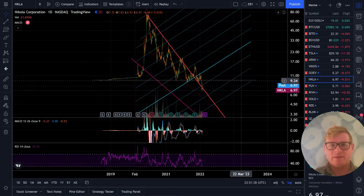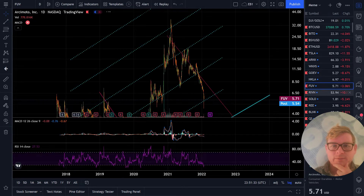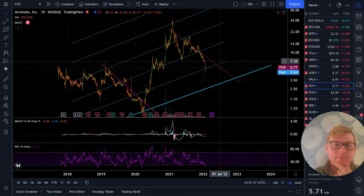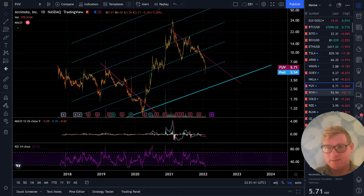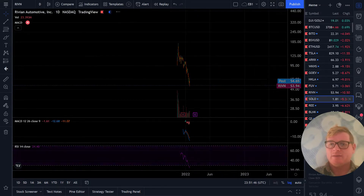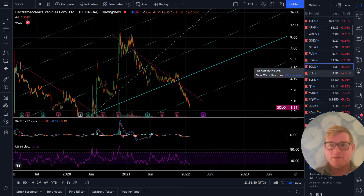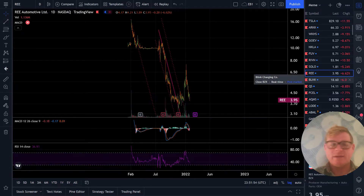Nikola - I've been short this thing for a while and it just kind of let go last week. These are all trapped under downtrends and then just turning over to the downside along with Tesla. So this whole space is going to be really interesting. The general idea is that we're just rotating out of the super high risk: cryptos, meme stocks, EVs.